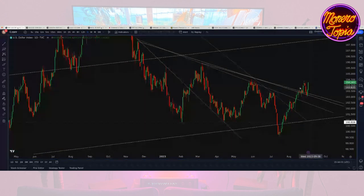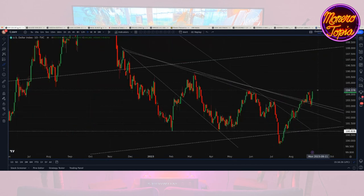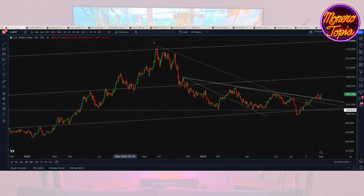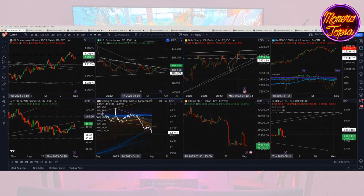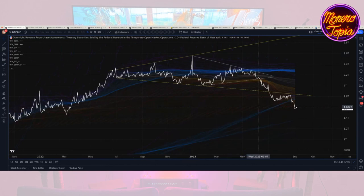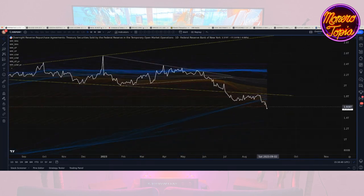The dollar broke out of pretty much any way we could draw this down-sloping resistance. It broke out, and we saw a little hesitation — the dollar pumped, came back and retested those lines, then pumped right back to the upside. This looks like a chart ready to move up, ready to continue being bullish. The dollar index doesn't look great. As a counterpoint, the reverse repos have continued to come down this week — I kind of expected them to find a bottom and then break up through the yellow line, but that's not what happened.